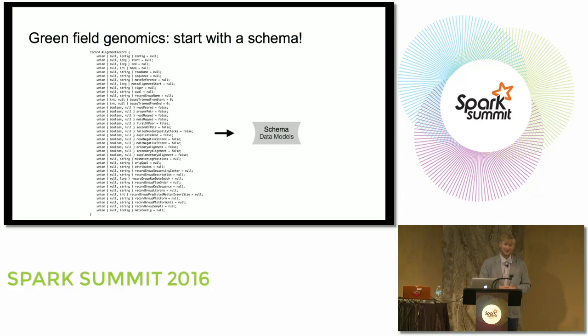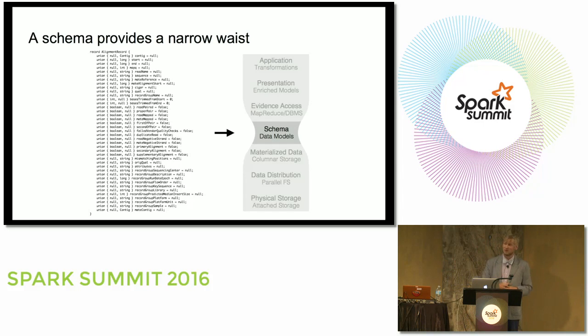So we said we're going to start Greenfield here — throw away the binary file formats and start with a schema. For those who come from the systems and database world, schemas are great because once we have one, we have a narrow waist. As long as we can transform data into our schema and move it to a different programming interface, we can modify how we're working with and storing our data.